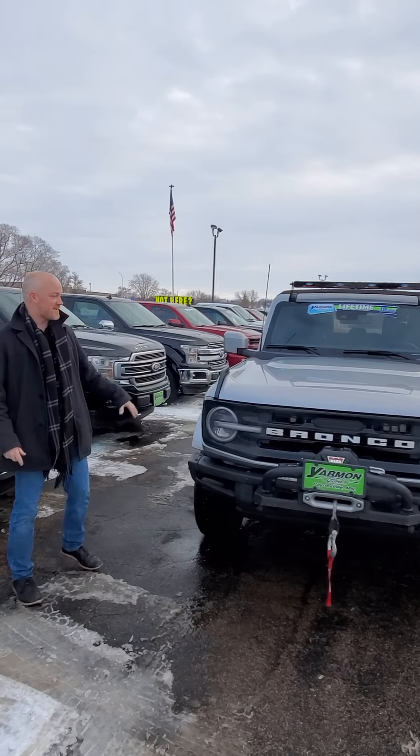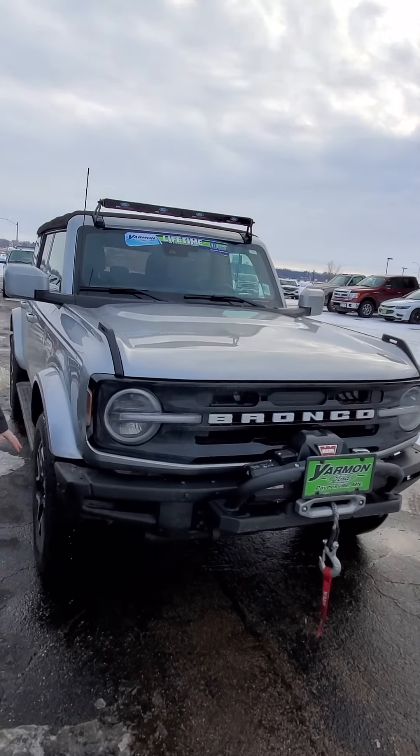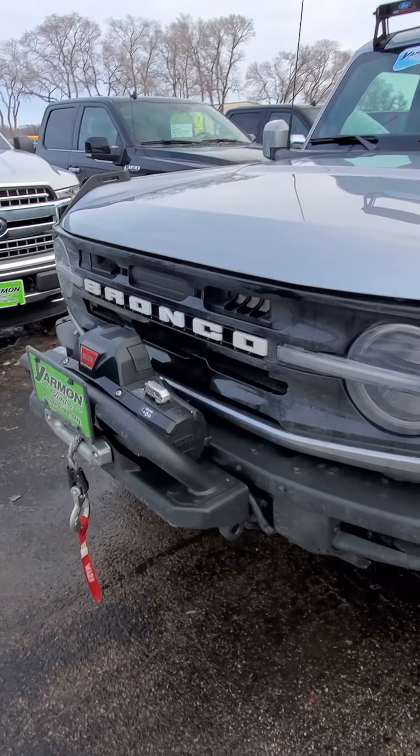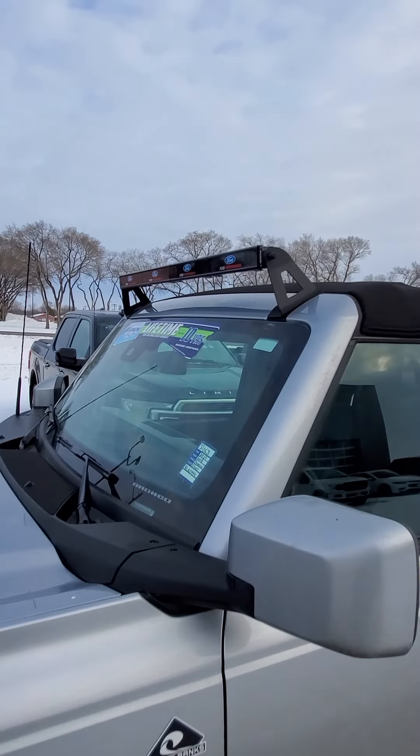So I'll start off right here. We have a 2015 F-250. This baby's got the 6.7 diesel, Lariat trim package, retracting mirrors — this thing is loaded, it's awesome. Come see us on this one if you're looking for a Super Duty. I know those are hard to find, and this baby's gonna go quick.